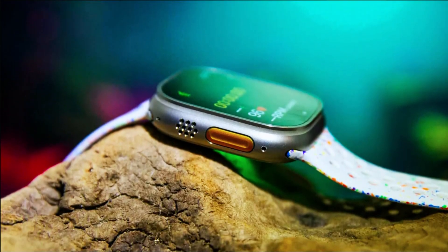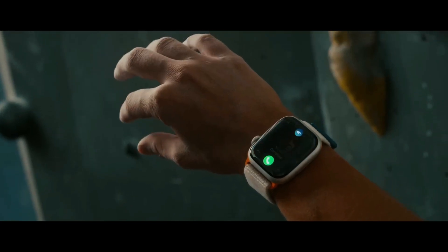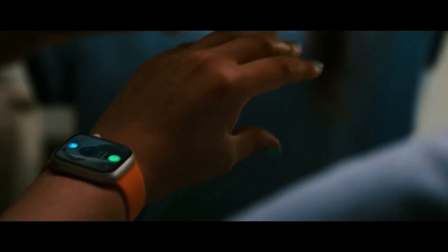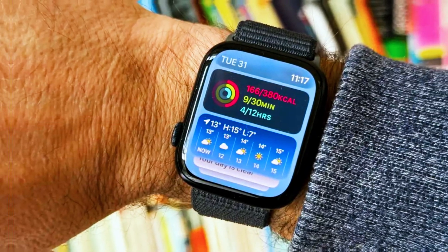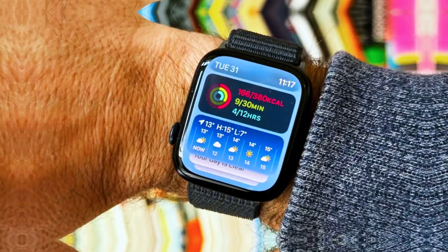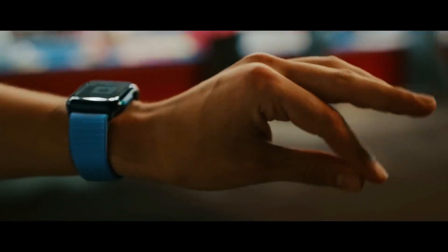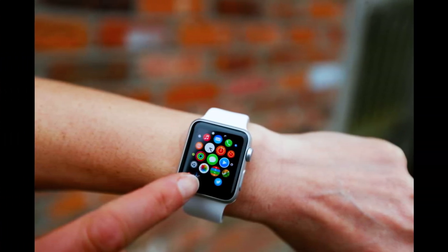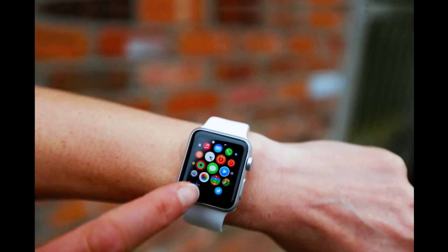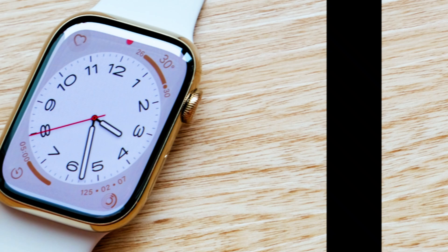As September 2024 approaches, the tech world is buzzing with excitement over the upcoming release of the Apple Watch Ultra 3. This highly anticipated addition to Apple's Ultra series is expected to push the boundaries of wearable technology, building upon the success of its predecessor. With new features, improvements in design, and innovative health management tools, the Apple Watch Ultra 3 is shaping up to be a major release in the smartwatch market. We'll dive deep into the expected features, enhancements, and why this watch is positioned to be a game-changer.